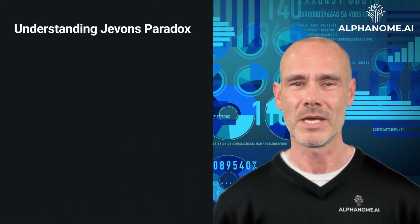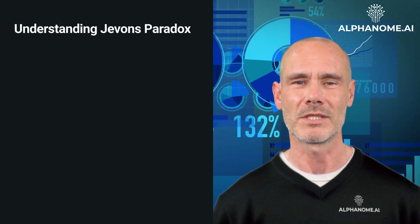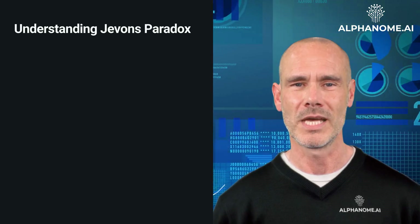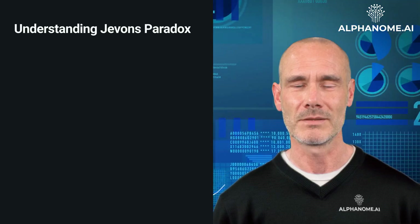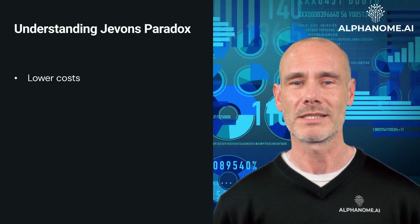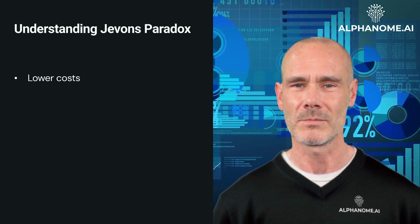Understanding Jevons Paradox. At first glance, it might seem logical that improving efficiency would lead to decreased resource use. However, Jevons Paradox suggests that the opposite often occurs due to several factors. Lower Costs: improved efficiency typically reduces the cost per unit of the resource, making it more affordable and accessible.